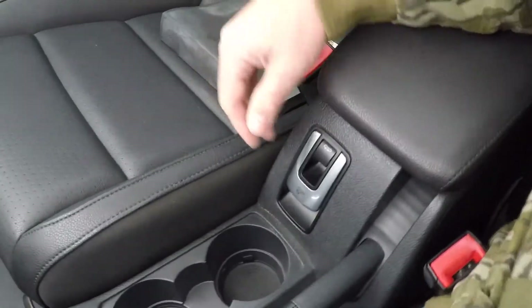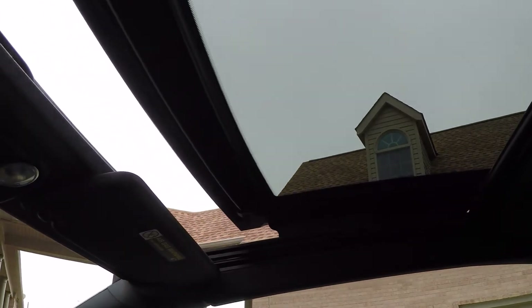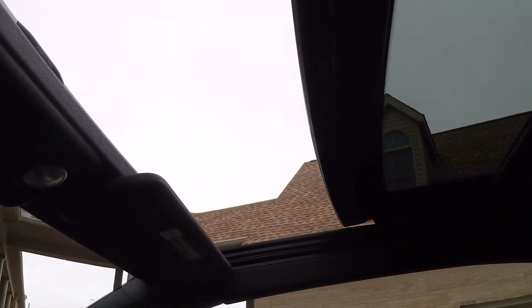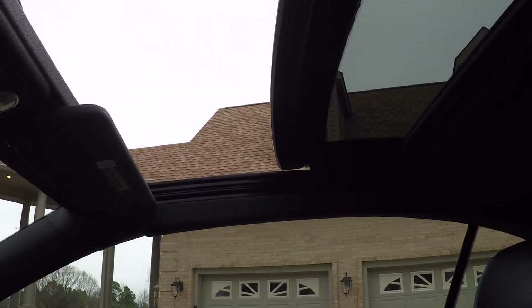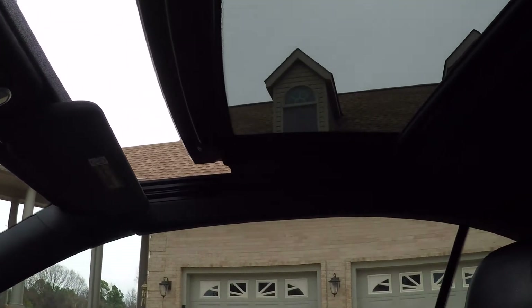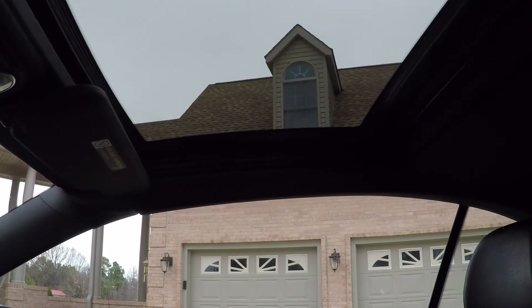Like I said, this is a hardtop convertible, but it also has a moonroof. So let's say you just want to put the top down — just push the button. So you've got a nice moonroof.